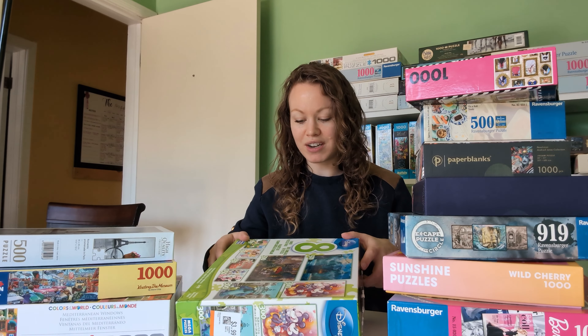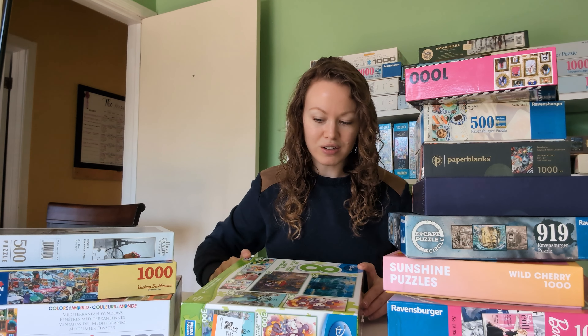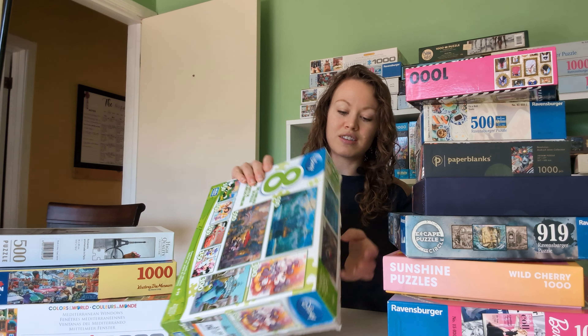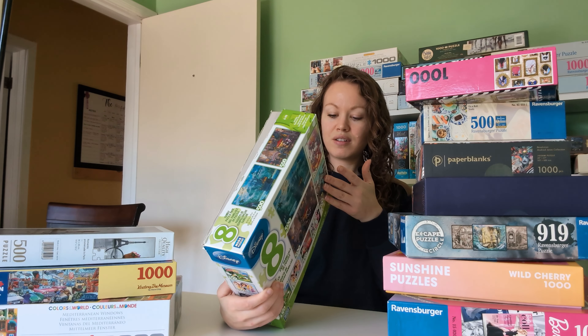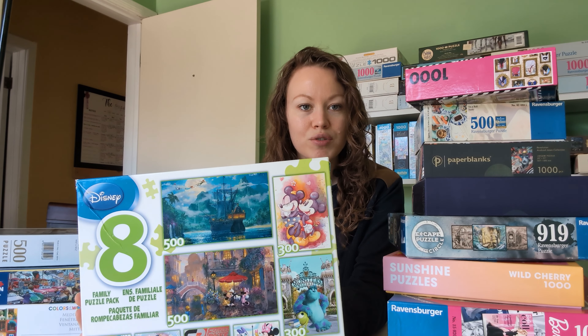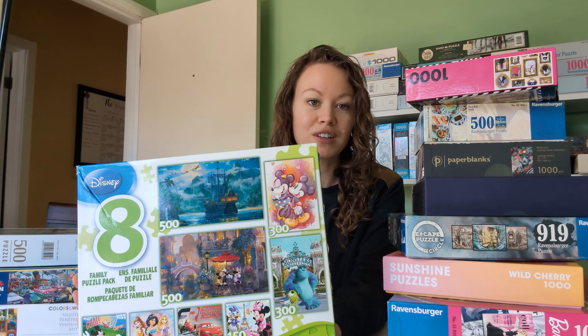The company name is Mega Puzzles — that's all I see on the box. So Mega Puzzles, and this one I paid $3.99 for. So $3.99 for 11 puzzles — that was pretty exciting.